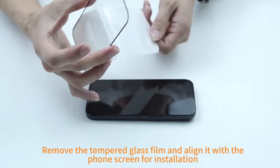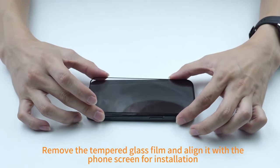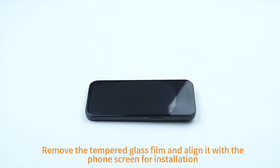The case's three-way flexible stand offers a versatile viewing experience, making it ideal for hands-free video watching, FaceTime calls, and more. Its military-grade shockproof design and precise cutouts provide reliable protection against drops, scratches, and dust.